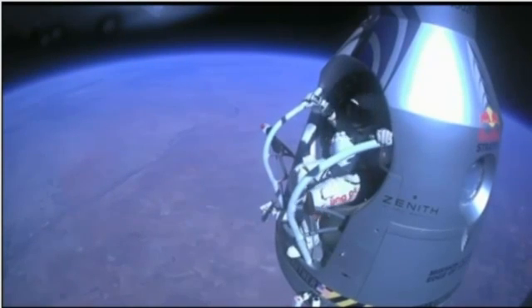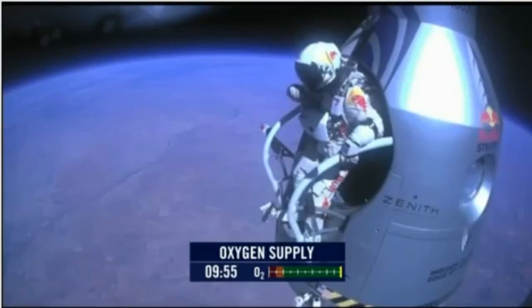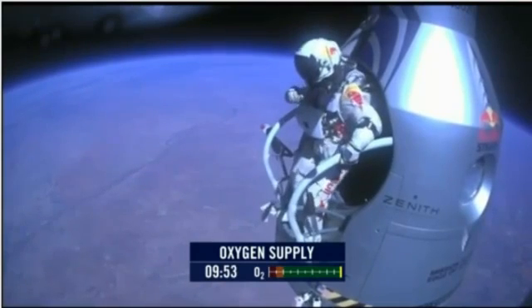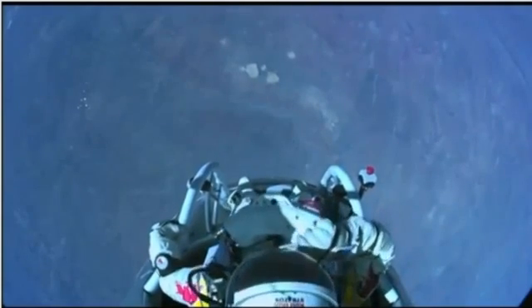Alright, stand up on the exterior step. Keep your head down. Release the helmet tie down strap. Start the cameras. And our guardian angel will take care of you.